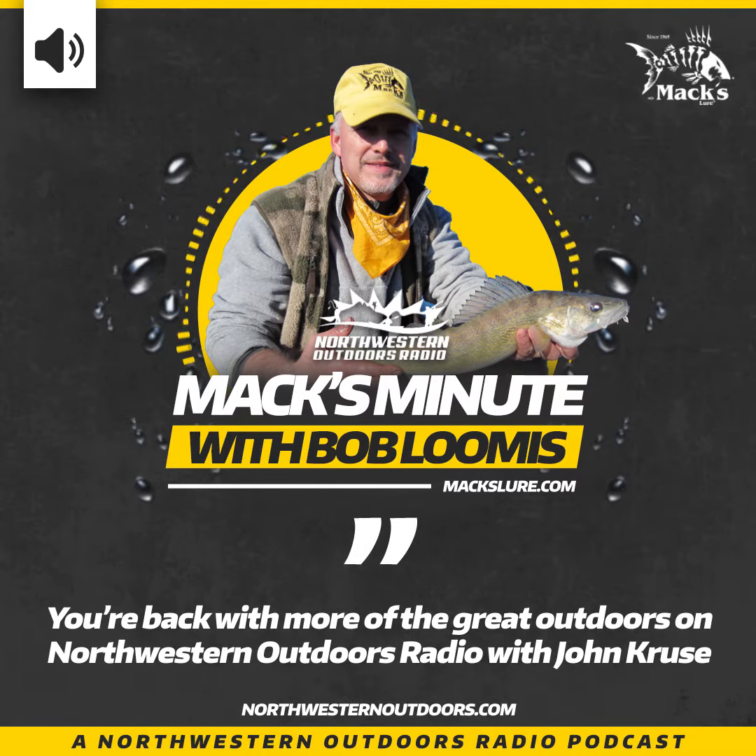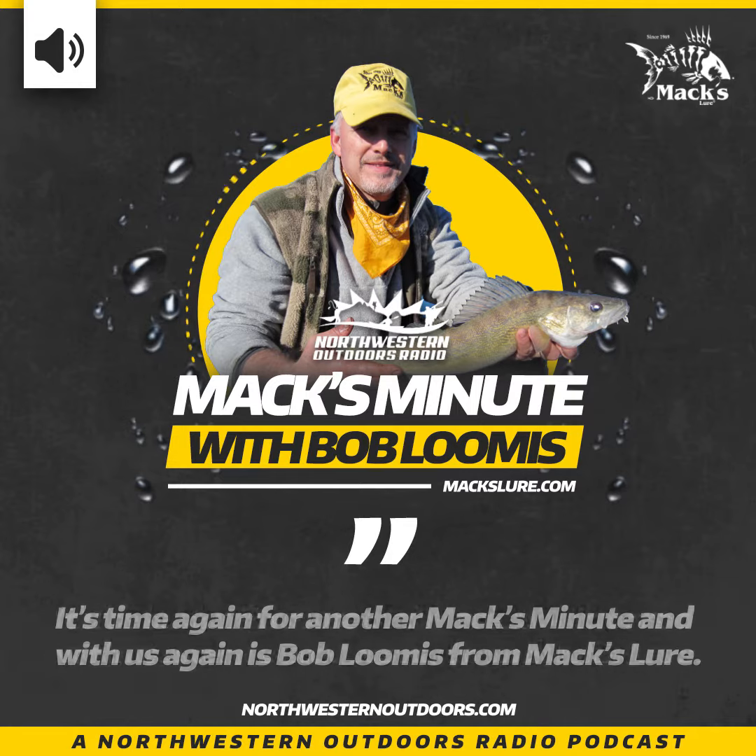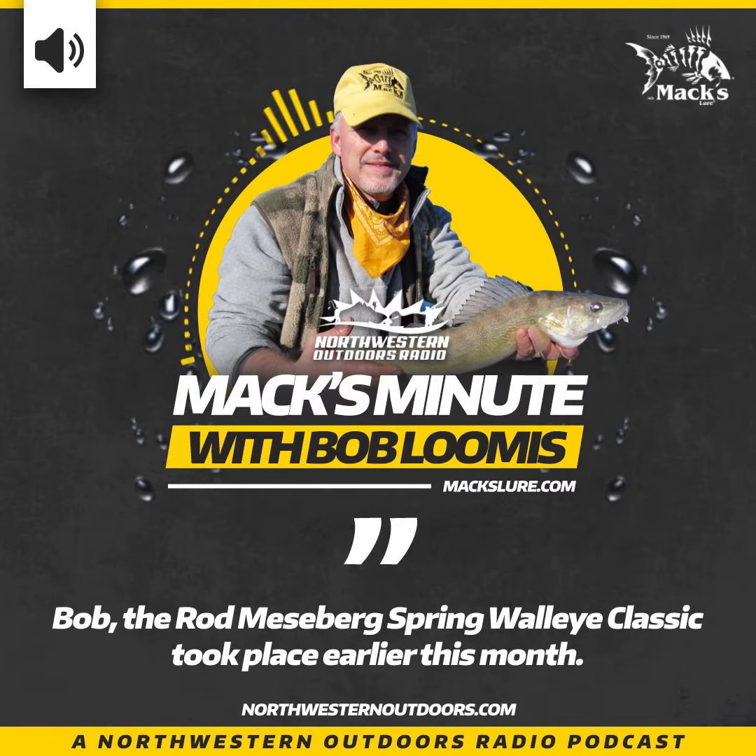You're back with more of the great outdoors on Northwestern Outdoors Radio with John Cruz. It's time again for another Max Minute, and with us again is Bob Loomis from Max Lure.